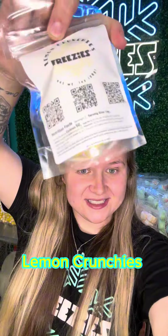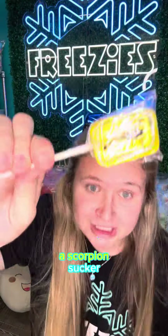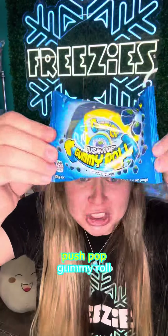This is our lemon crunchies. A giant pixie stick. The orange-flavor 4D fruit gummies — would you try these? Tell me in the comments. A scorpion sucker!